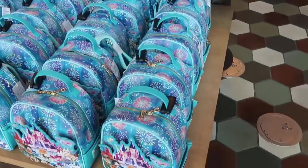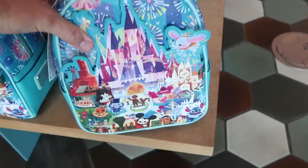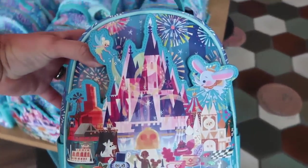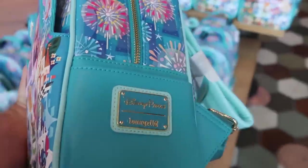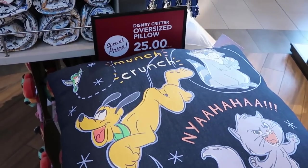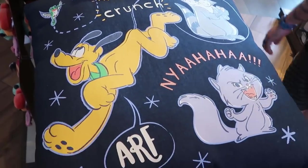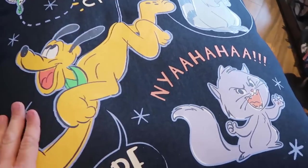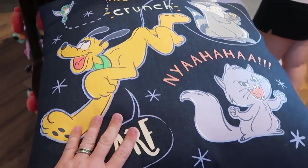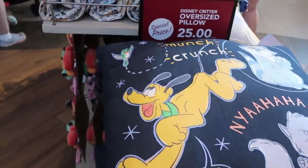Right over here is one of the newest Disney Park Lounge Fly bags. I love all the colors on there - those are $88 a piece. You have so many different Disney characters: Tinker Bell, Cinderella Castle. There's your Disney Park tag, that is really nice. They also still have a deal on the Disney Critter Oversized Pillows - those are $25 a piece, marked down from $50. Like look at Pluto on there, these are actually really really soft. Anytime you get a deal here at Disney Springs, that is definitely a good thing.